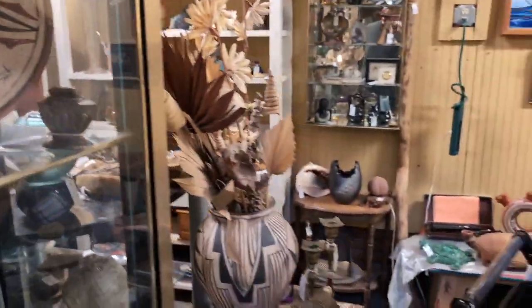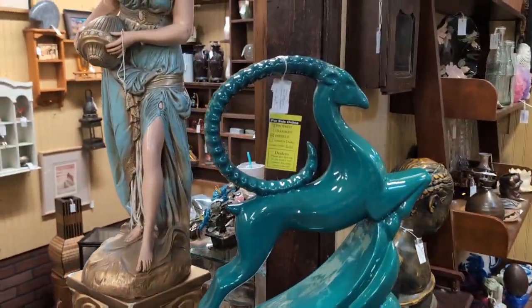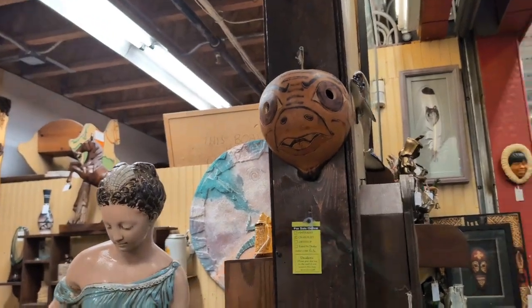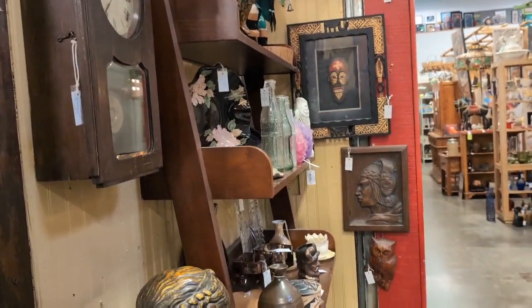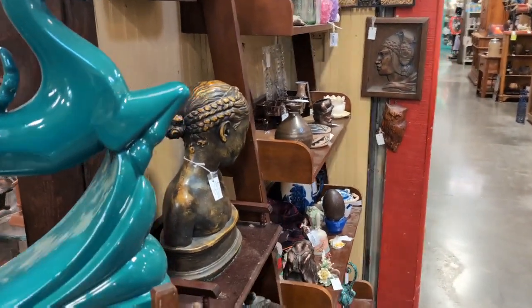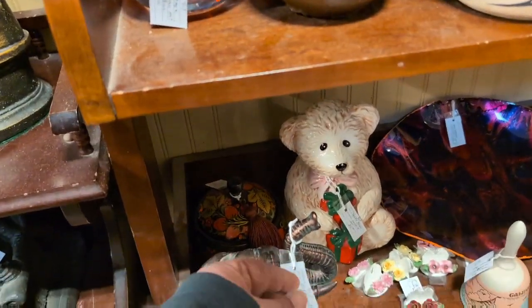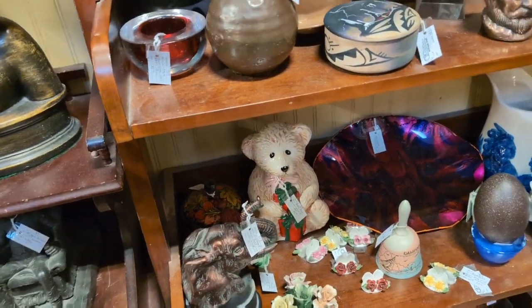It's mother of pearl, it's worth way more than $15. It's Jim's favorite. Oh, there's another elephant right there — bronze elephant bookend, $25. That's not bad for that bookend.